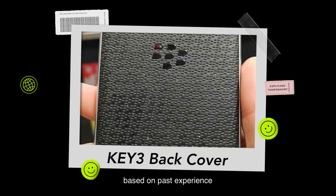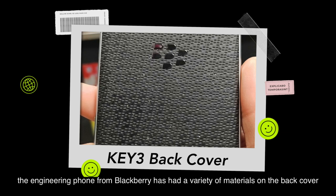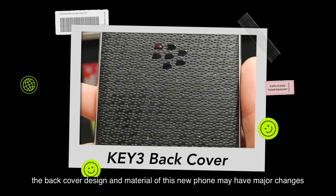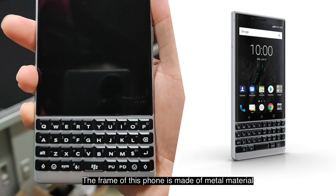Because it is an unofficial model, based on past experience, the engineering phone from BlackBerry has had a variety of materials on the back cover. If this new model is really released, the back cover design and material may have major changes. The frame of this phone is made of metal material, which appears to be the same as the BlackBerry Key2.